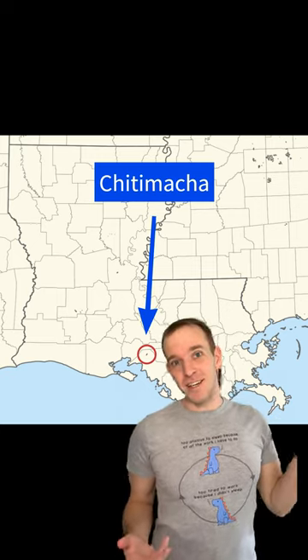I work on a language that's not related to any other language — it's what linguists call a language isolate. Now if you go back far enough in time, it's probably related to something, but at this point it's lost to history. The name of the language is Chittimacha and it's spoken here in Louisiana.